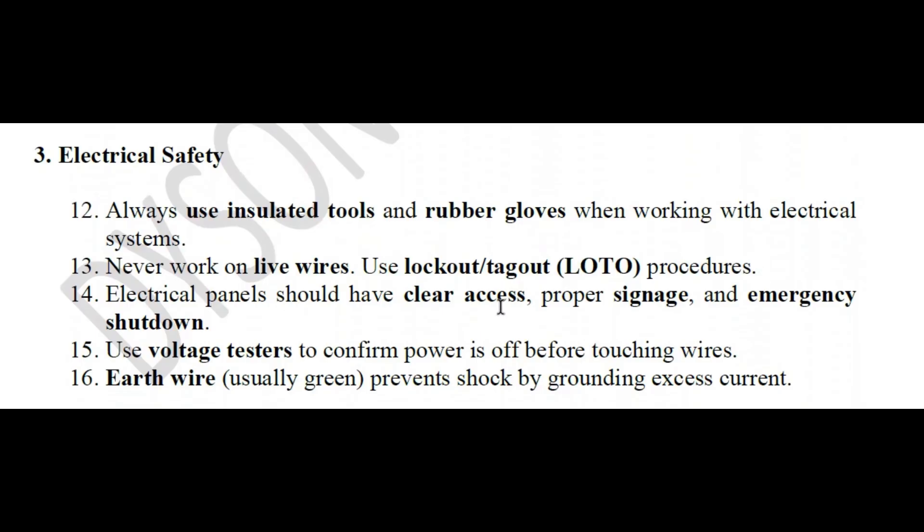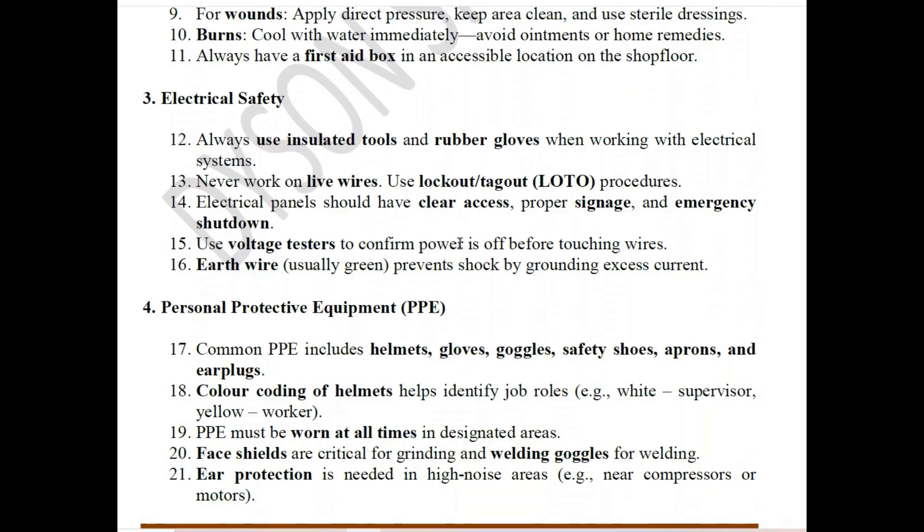Electrical panels should have clear access, proper signage, and emergency shutdown capability. Use voltage testers to confirm power is off before touching wires. The earth wire is usually green. Prevent shock by grounding to redirect excess current.